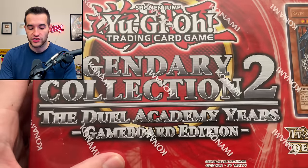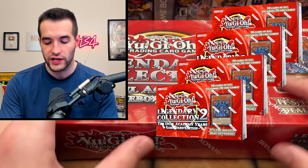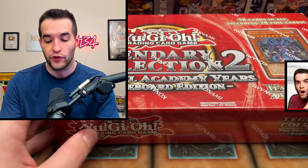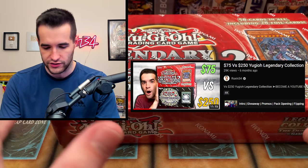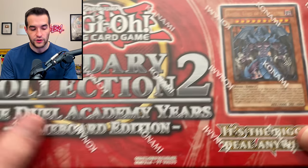We have more sealed stuff - Legendary Collection 2: The Duel Academy Years. We have not one but four of these. We're probably going to be opening these in a future video. We've already done like a five-box opening of this, so we might do a versus battle against another legendary collection or something like that. These are really fun to open.